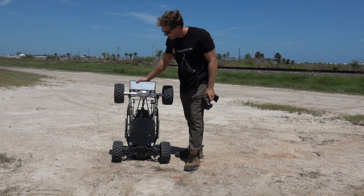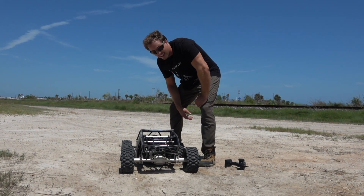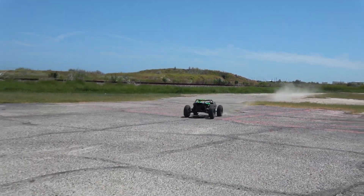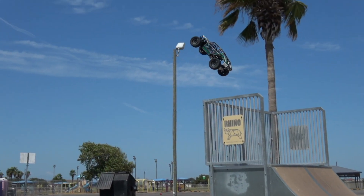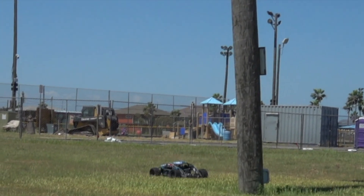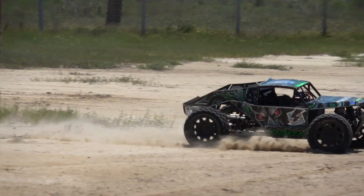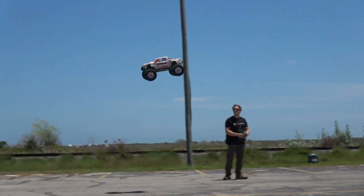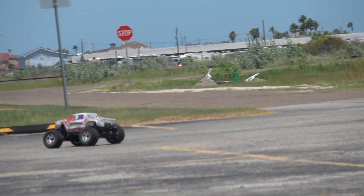I am super impressed with the Kraken Vecta — if you were on the fence about ordering one of these, you definitely should consider it. It is a blast and this thing is a beast. That was crazy though, so you have to admit.